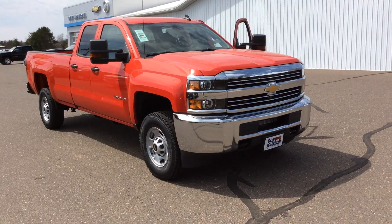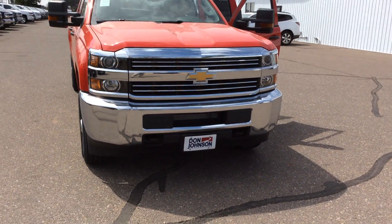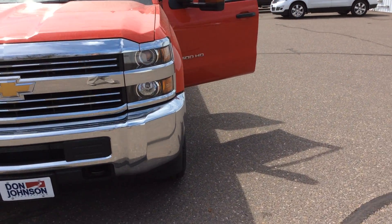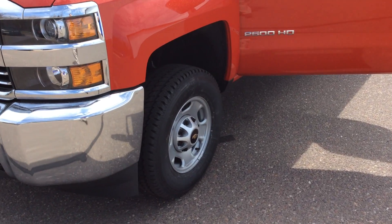This truck is perfect for the job sites, hauling the trailer around, the tools. It's a 6.0 V8 with a 4.10 gear ratio in the back. We've upgraded to all-terrain tires.